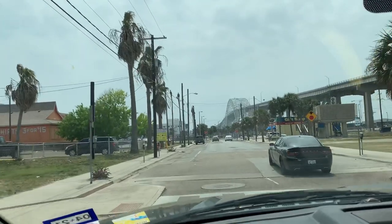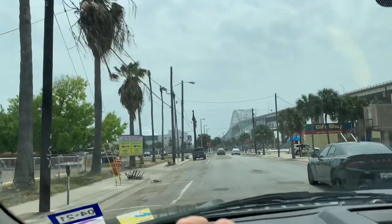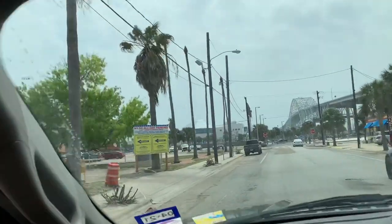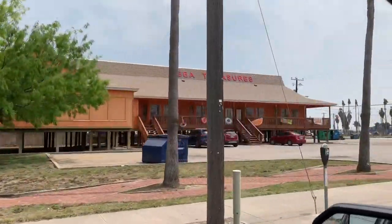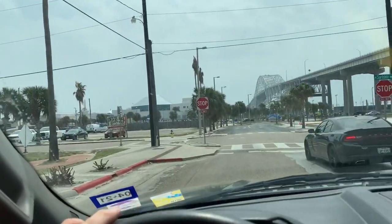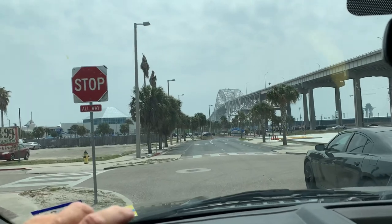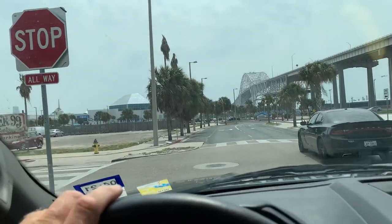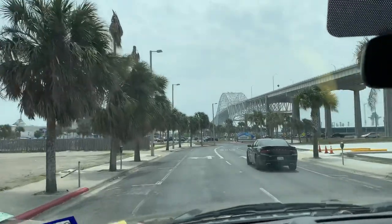When there are heavy storms here, this little island is a mess. But there are already some world-class things here. The Texas State Aquarium is here — it's rated the number three aquarium in North America. It's got some really good places to eat. The USS Lexington is here, an aircraft carrier that you can tour. That's pretty awesome.